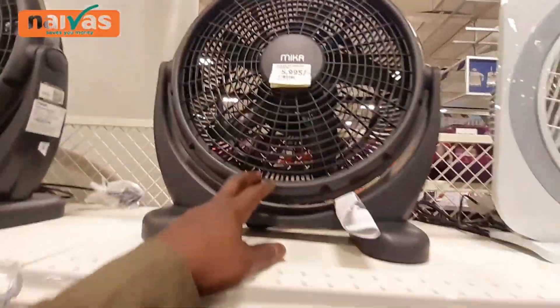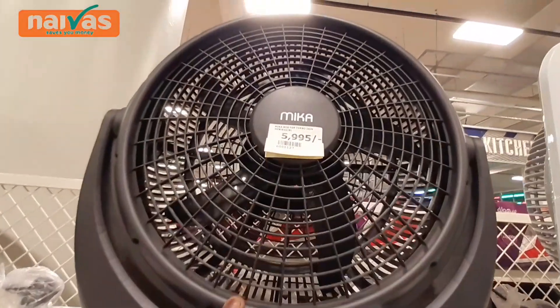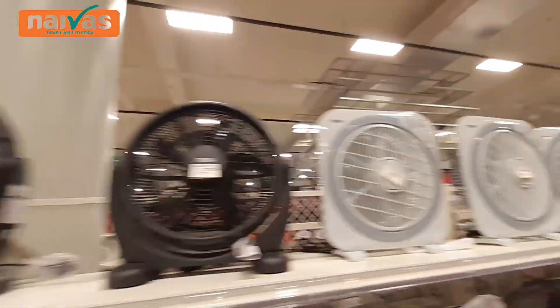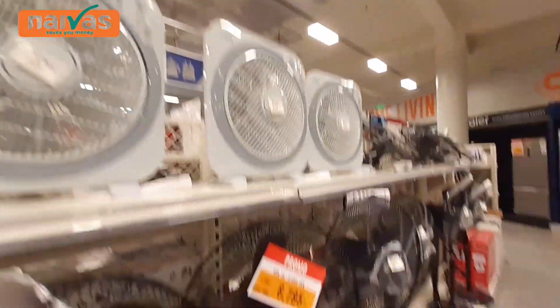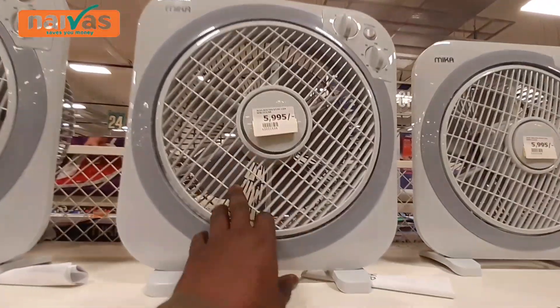We also have standing fans — these are the standing fans. This one is 5,995 shillings. All of these, you can put them in your house or at the office. They are affordable — 5,995 shillings gets you this amazing fan right here. They are beautiful.